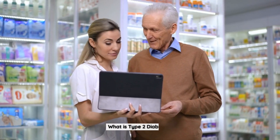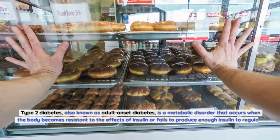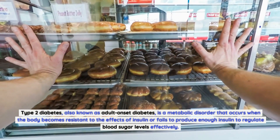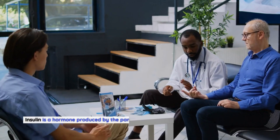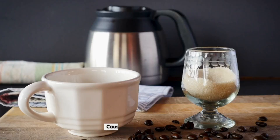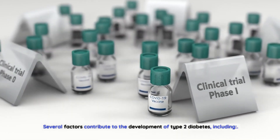Type 2 diabetes, also known as adult-onset diabetes, is a metabolic disorder that occurs when the body becomes resistant to the effects of insulin or fails to produce enough insulin to regulate blood sugar levels effectively. Insulin is a hormone produced by the pancreas that helps glucose enter the cells to provide energy. Several factors contribute to the development of type 2 diabetes, including lifestyle choices.